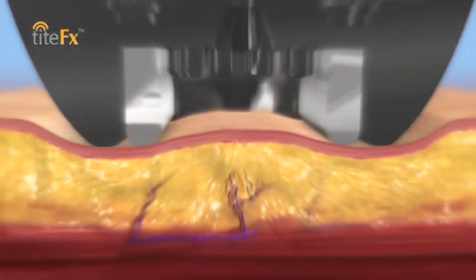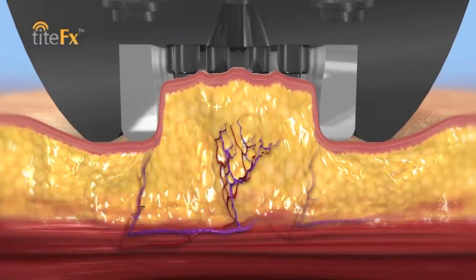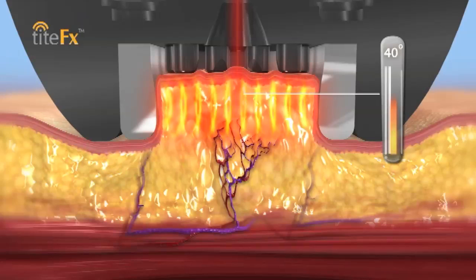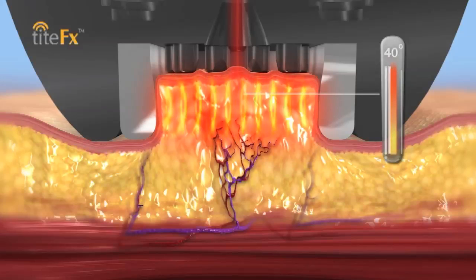As you can see, this new technology uses a vacuum to bring up the skin and the fat underneath the skin into the device. Once your skin and the fat have been brought up into the control of the device, two separate RF emissions will now treat the fat.